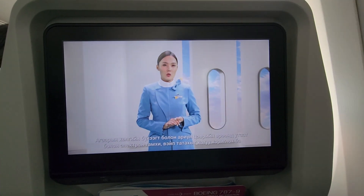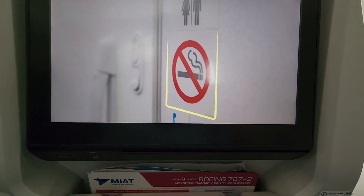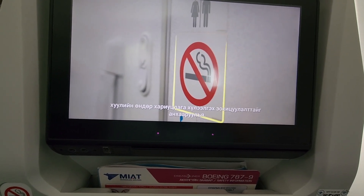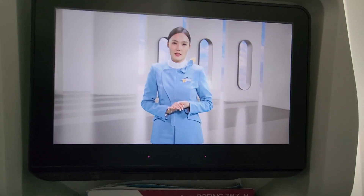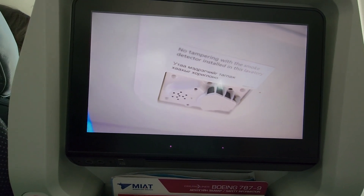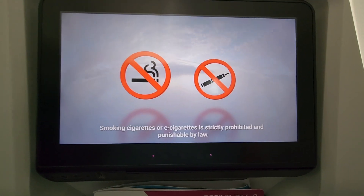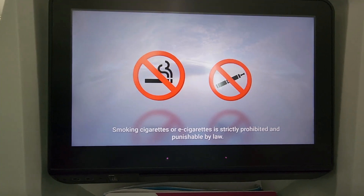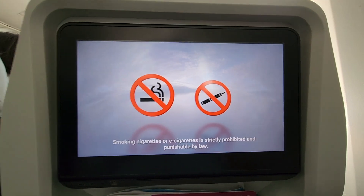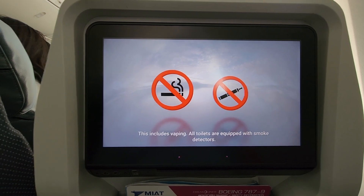This is a non-smoking flight. Smoking cigarettes or e-cigarettes is strictly prohibited and punishable by law. All toilets are equipped with smoke detection.